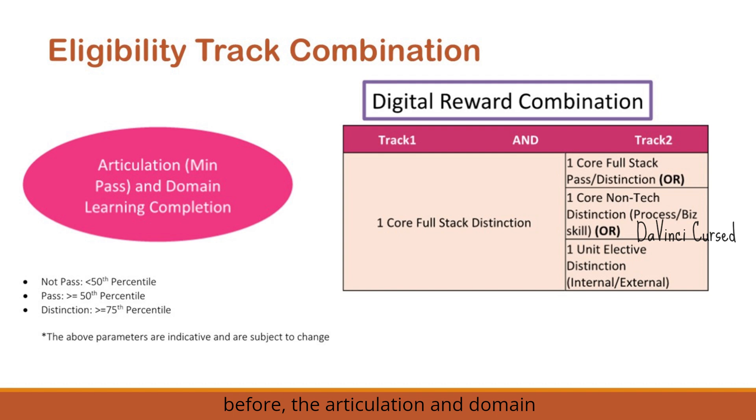For the eligibility track combination, articulation and domain learning completion is mandatory for all associates — a distinction or minimum pass must be attained. For track 1, an associate should pick any full stack tech track and gain distinction. For track 2, you should pick a different full stack course from the one selected in track 1 and attain distinction or pass. If you pick a non-tech track for track 2, distinction is required. Completing a unit elective certification also counts as distinction for track 2.